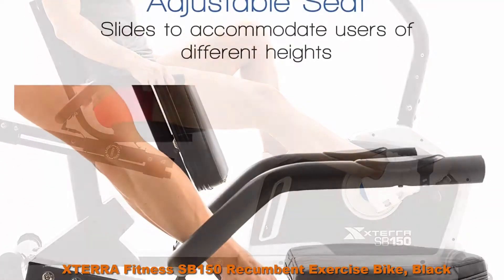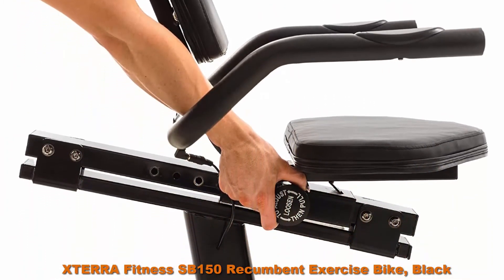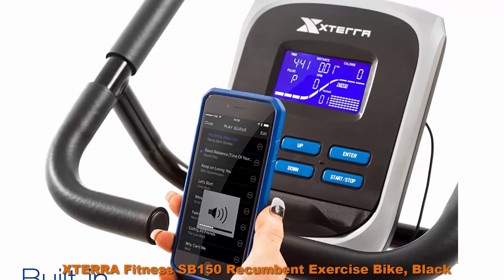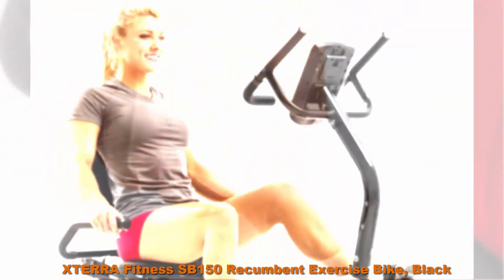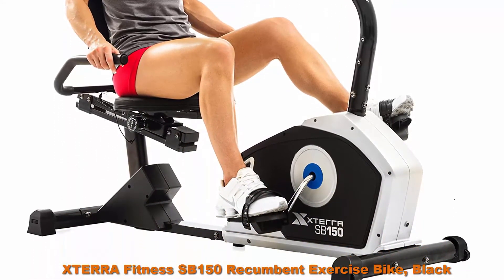Motivating programs include 12 preset, 4 user, 1 body fat, 5 hours, and manual. 24 levels of resistance provides a variety of exercise options for users of all fitness levels. Solid walk-through frame design makes getting in and out of your bike easier than ever. Large seat and back pad are designed for long-lasting comfort and support.